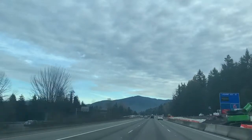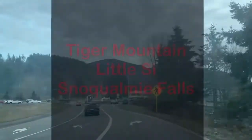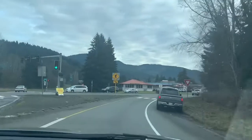There are many hiking trails around this area. The ones that we recommend are Tiger Mountain, Little Psy, and Snoqualmie Falls. All of them are north of downtown Issaquah, which we are just arriving at.